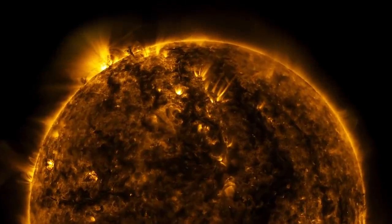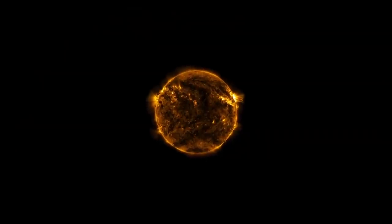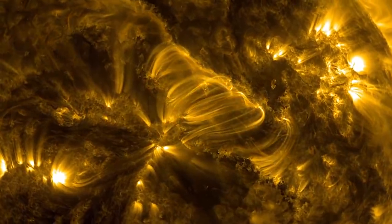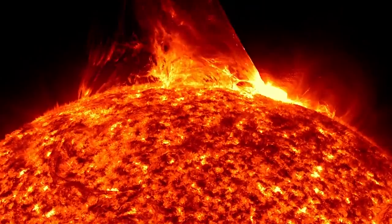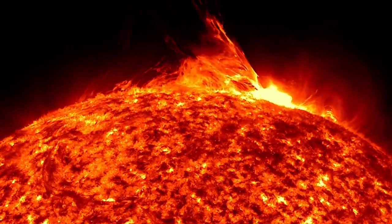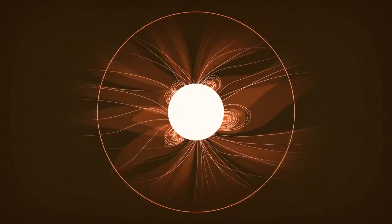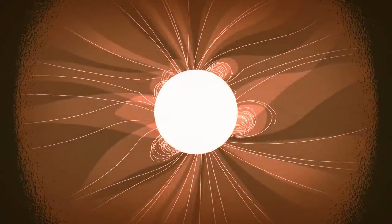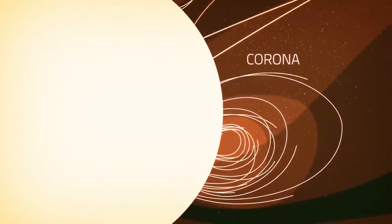So what does it mean to touch the sun? To answer that, we need to look at the sun's structure. Unlike Earth, the sun doesn't have a solid surface. It's a giant ball of hot plasma that's held together by its own gravity. Solar material flows out from the surface, but around the sun it's bound by the sun's gravity and magnetic field. This material forms the sun's atmosphere — the corona.